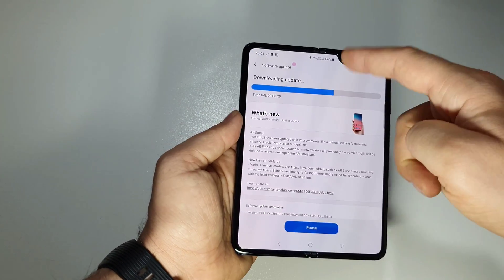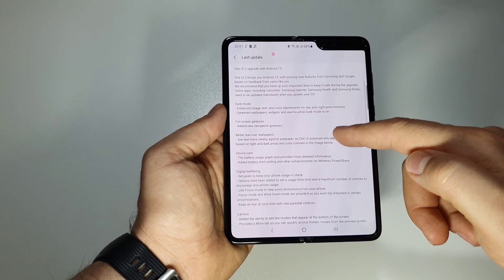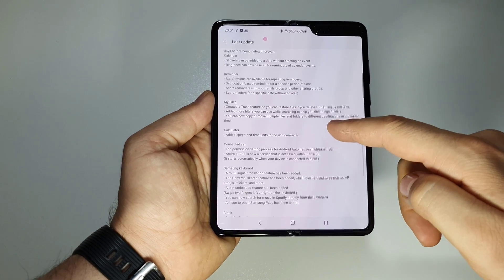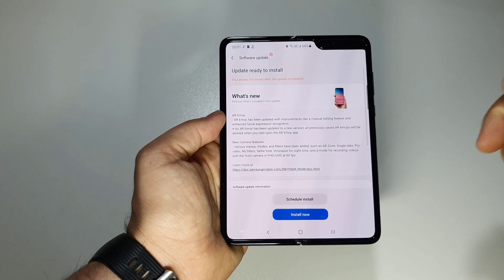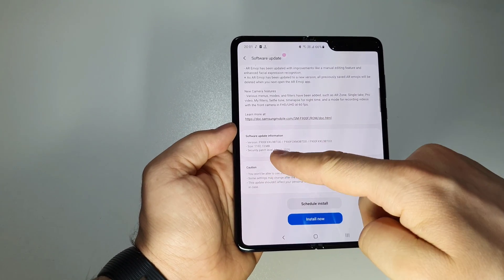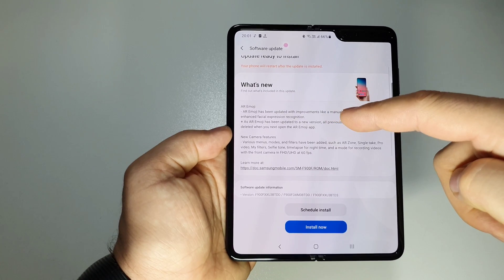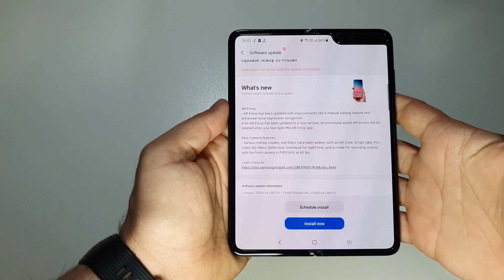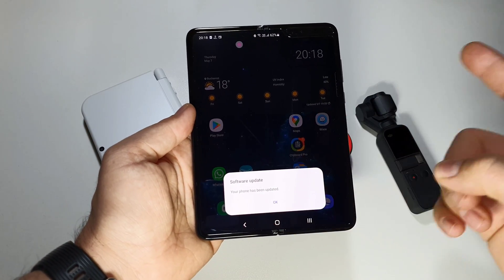These are the previous updates received on this phone — as you can see, a lot of updates. With this new update for the operating system, it has more than one gigabyte in size. These are the listed changes, so let's install it and we'll check immediately what's new. Here we have the software update — okay.